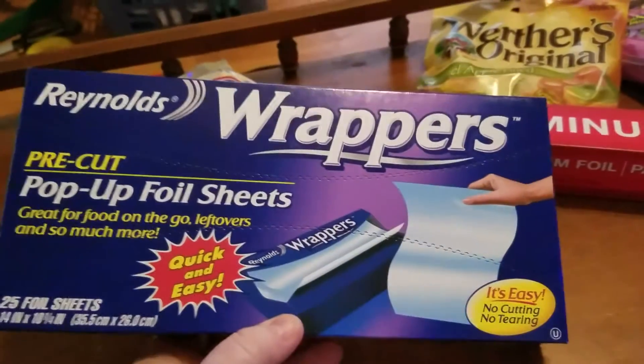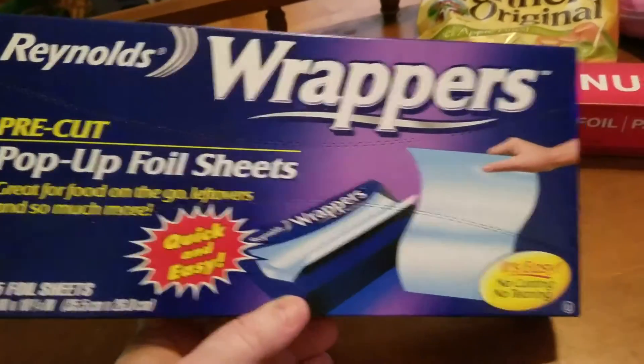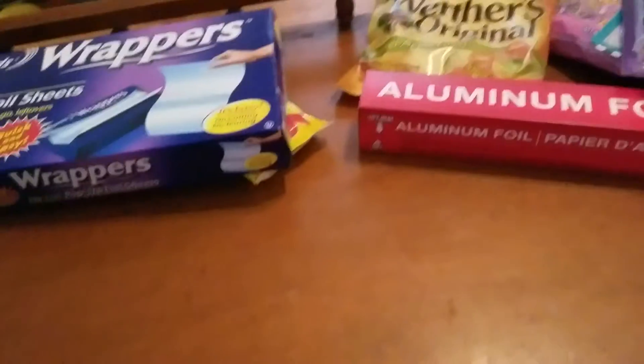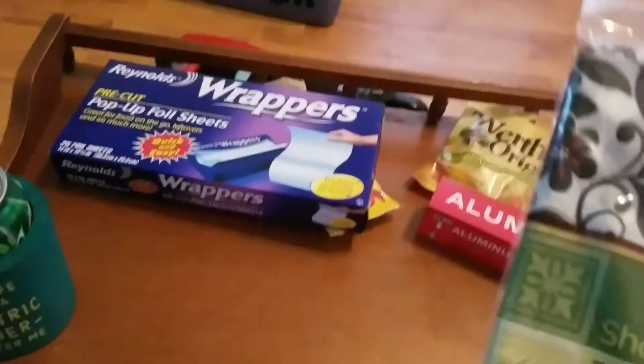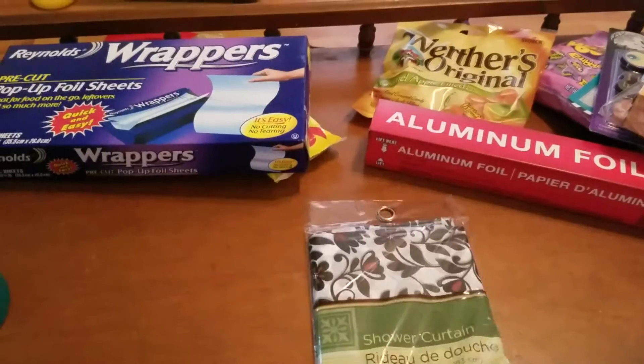I picked up these Reynolds pop-up foil sheets. I think I've bought those before — they're nice, but I have a drawer specifically for aluminum foil, wax paper, and bags, and they just don't fit in there very well, which is why I don't buy them that often. But oh well. I also picked up this shower curtain.